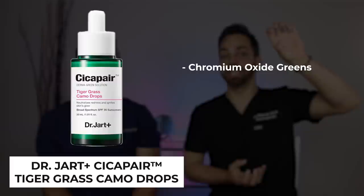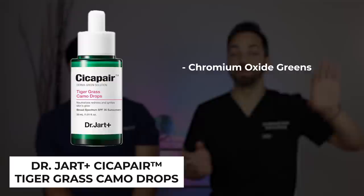There are a few things you can do to hasten the resolution. Green can actually balance out red because they're on opposite sides of the color wheel. There's a product called the Dr. Jart Tiger Grass Camo Drops — it contains chromium green oxides which immediately mask redness, and it also has niacinamide and centella asiatica to treat underlying redness. This is the skincare hack for anyone interested in masking redness.